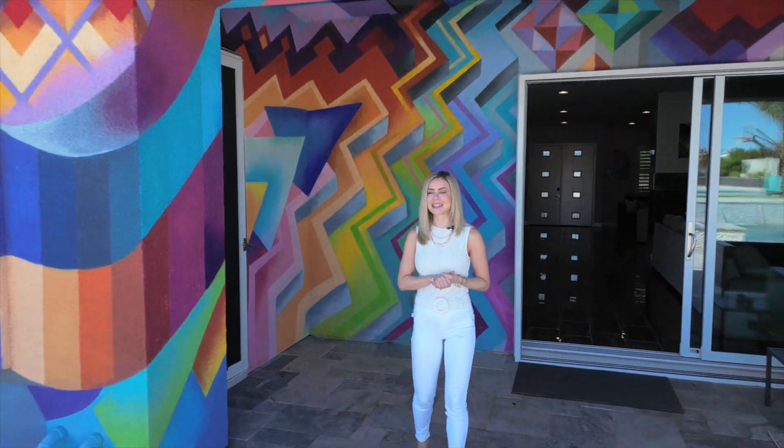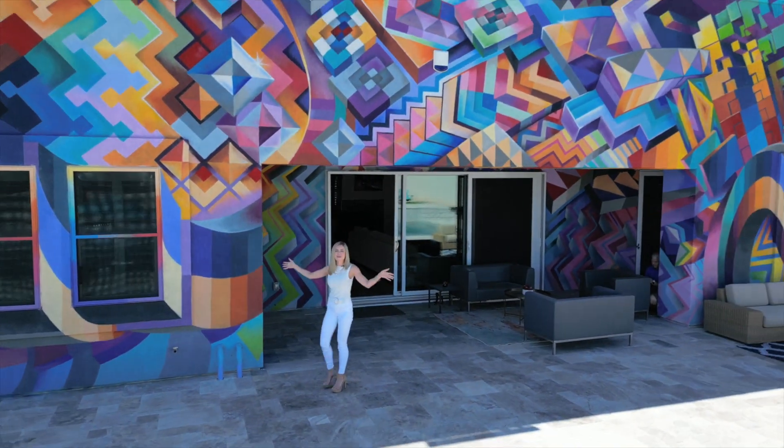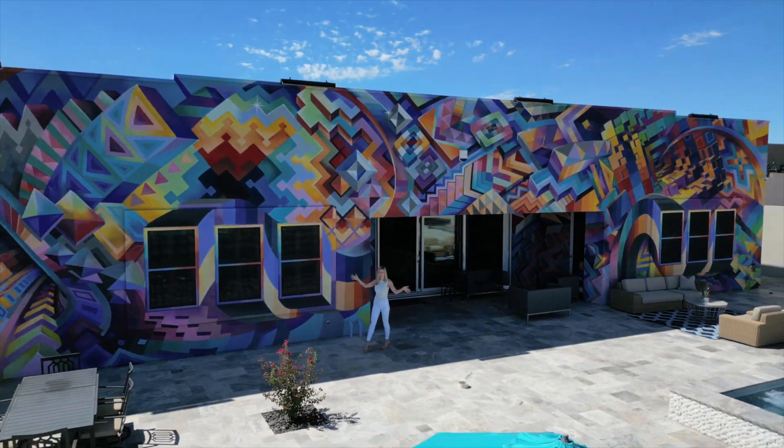Hello, I'm Lauren Gontaro, broker of Winning Realty in Las Vegas, and today I'm going to take you on an exclusive tour of the most eye-popping pad in the Las Vegas Valley.